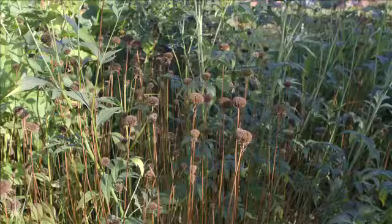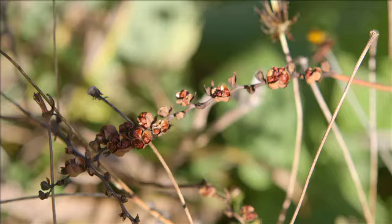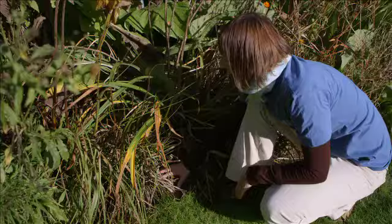The benefit of having all this cover over winter is that it creates lots of different habitats for our wildlife. Right down at ground level there are huge amounts of cover in all those plant stems, meaning there's going to be a lot of space for things like ground beetles and spiders. You can even get small mammals right in the very heart of your stems.